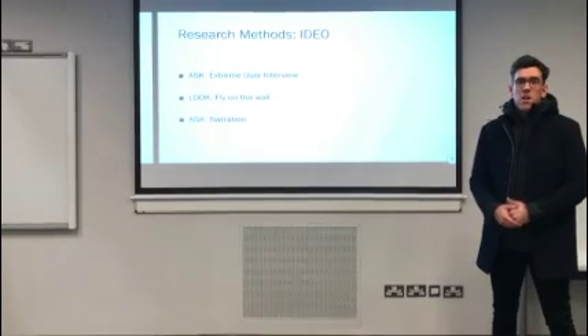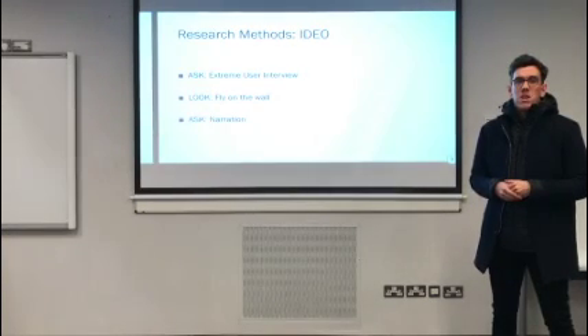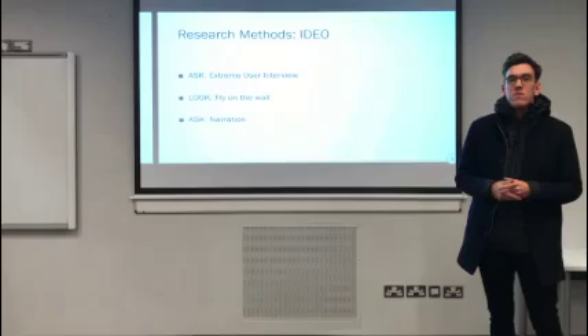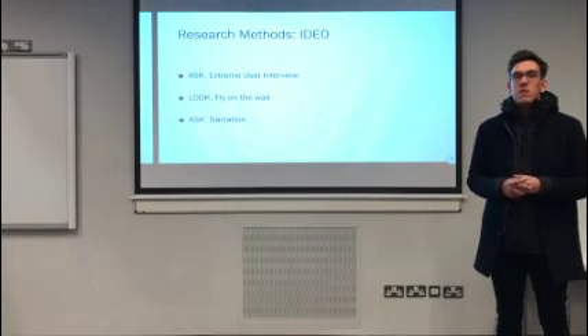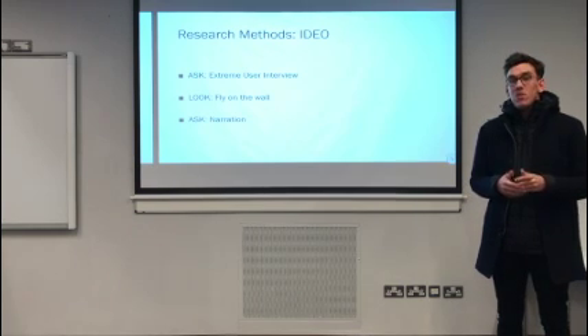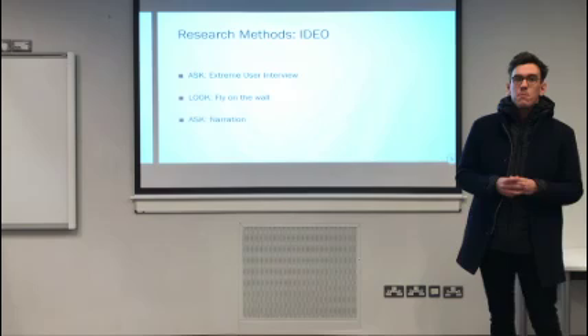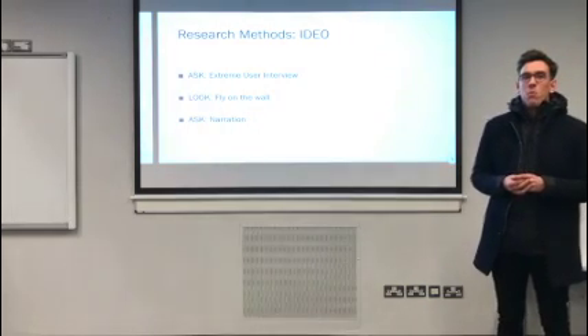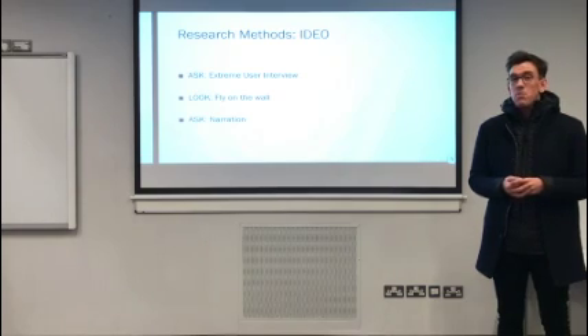Our second research method is fly on the wall. We observe and record behaviour within its context without interfering with people's activities. According to IDEO, this is useful to see what people actually do in a real context rather than accept what they say they do. By spending time observing Luas customers' interactions with the app and with the Luas ticket purchasing system, we can incorporate findings and ideas into the design process.